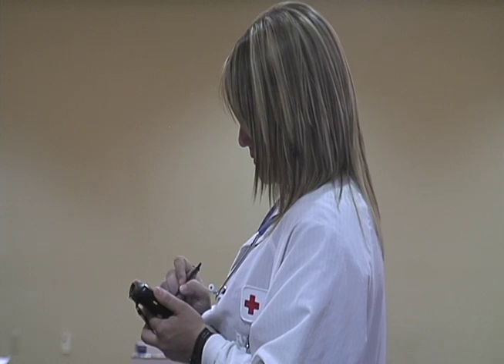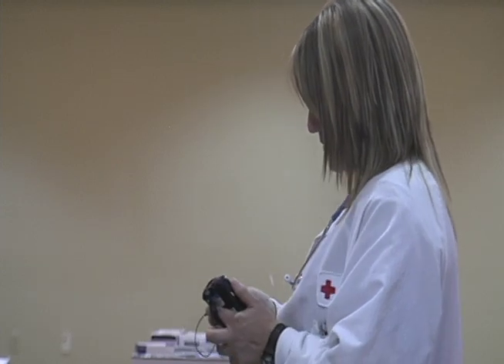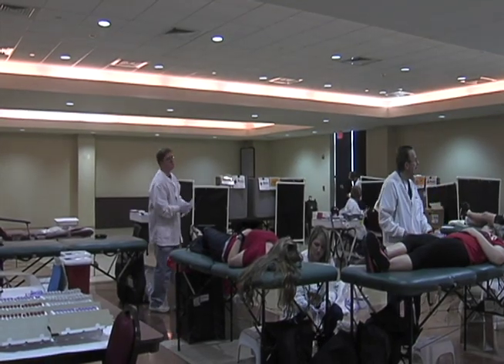Our goal today is to collect 65 units of blood. We've been very busy, but we're still looking for more donors to come in.